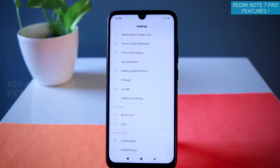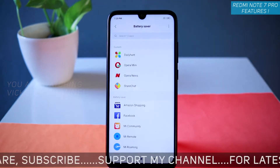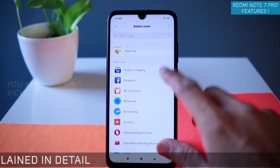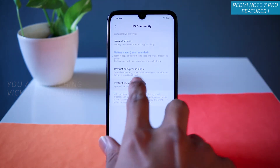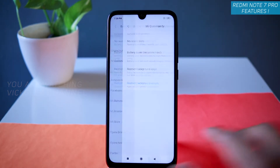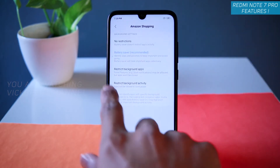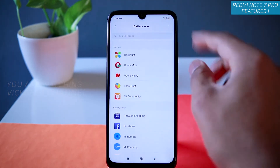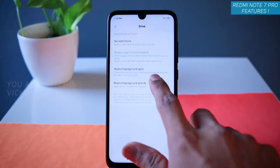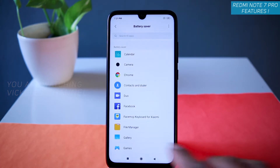Next, how to save more battery on your Redmi Note 7 Pro. Go to Settings, then Battery and Performance, and tap 'Choose Apps.' For any app you don't use much — like Mi Community — tap on it and select 'Restrict Background Activity,' then tap OK. This really helps save a lot of battery. You can also tap the three dots to show system apps and restrict those too, like Google Drive.